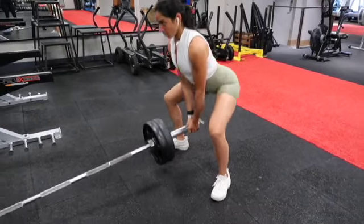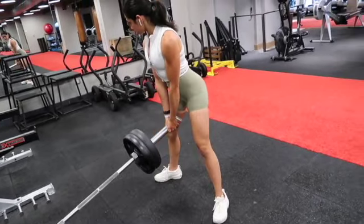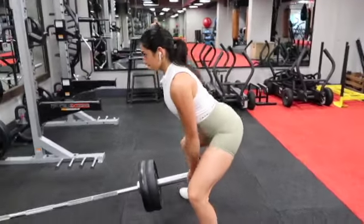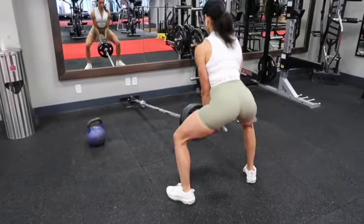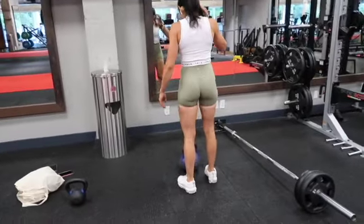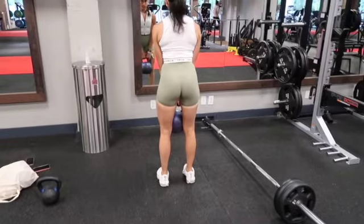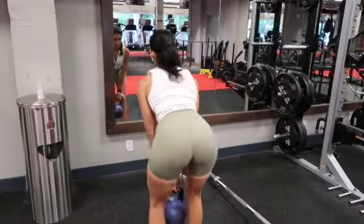Next, we've got a little superset going on — landmine sumo squats into stiff-legged deadlifts to the kettlebell. For the sumo squats, I keep my feet at a wide stance with toes pointed out and weight lower, really focusing on squeezing my hamstrings and glutes throughout with high tension. Then I mosey over to the big blue kettlebell and complete the same movement with a lighter weight. I'll do 12 sumo squats into 10 deadlifts for three sets, keeping rest time short — the weight is lighter, so no excuse not to prioritize form.